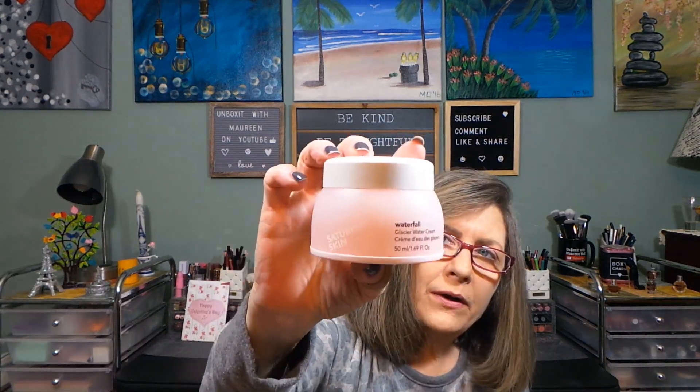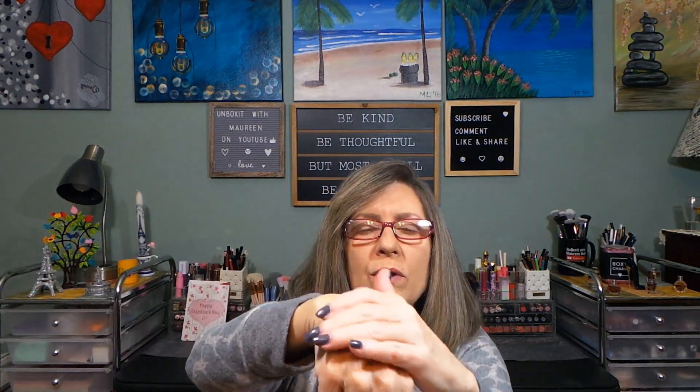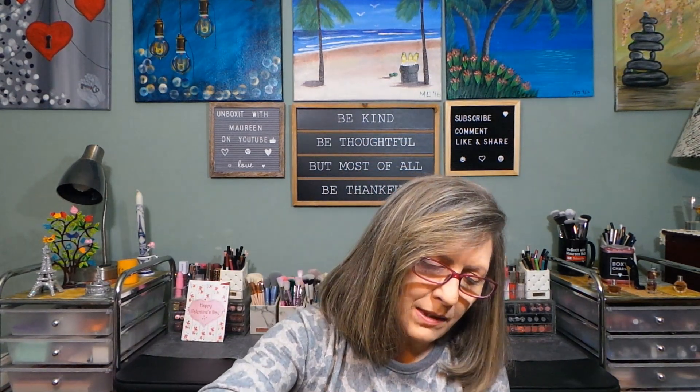The two items they chose for me are: first, Saturday Skin Waterfall Glacier Water Cream. I know I've had this in the past. I'll open it — it has a little tab, and it is like a gel cream. It goes on so nice and smooth and absorbs rather quickly, which gel water creams generally do. No scent. It leaves your skin so smooth and nice. I love it.